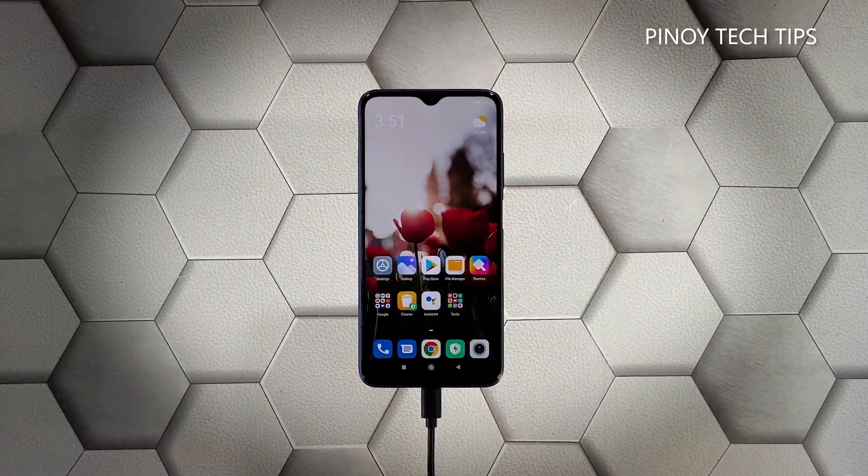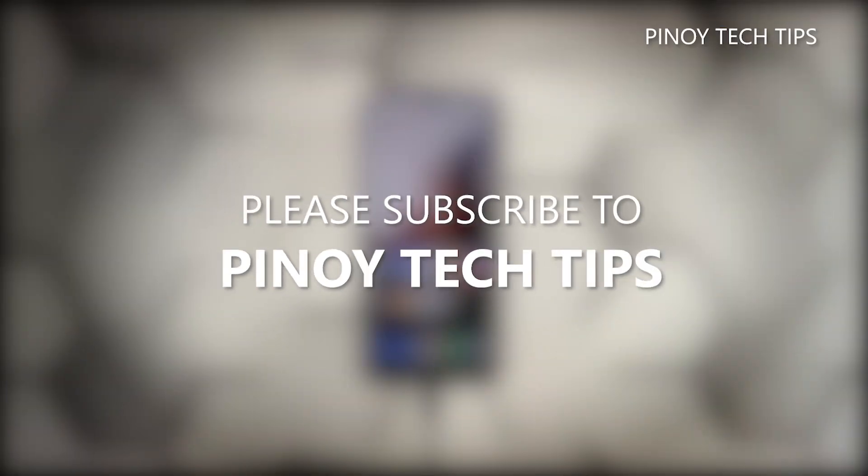We hope that this guide can somehow help you. Don't forget to subscribe to our channel and make sure you enable notifications so that you'll be notified when we publish new videos.